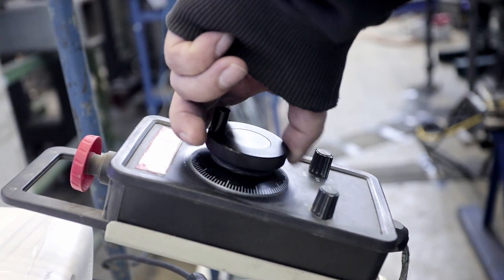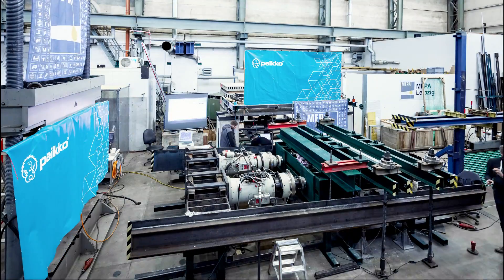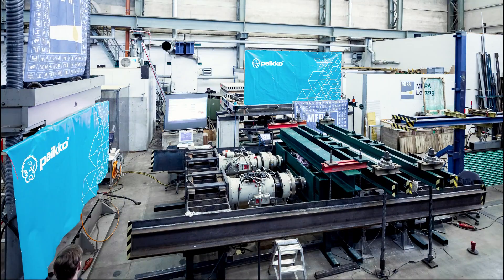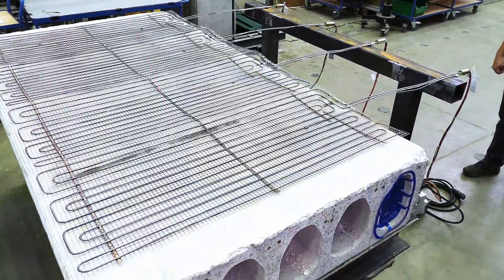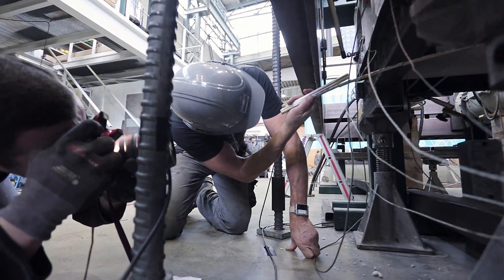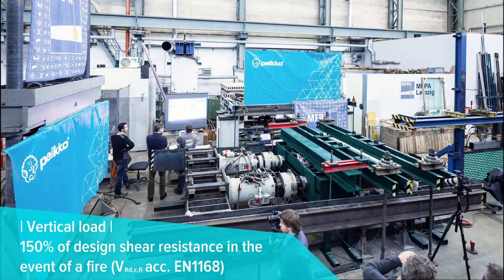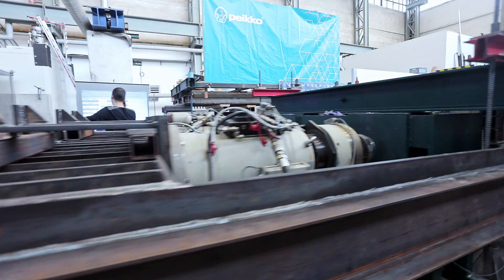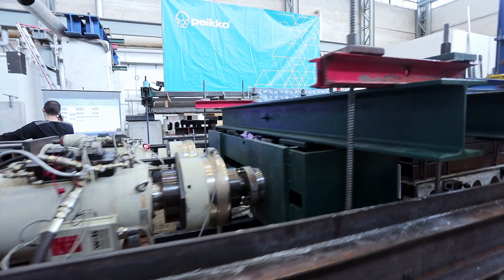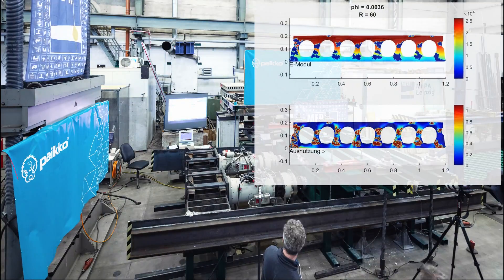A series of five initial tests with single hollow core slab units ensures an improved understanding of their behavior when supported on delta beams in the event of a fire. The specimens are heated with electrical heating mats to simulate a 90-minute fire exposure. A vertical shear force of up to 150% of the slab's designed shear resistance in the event of a fire is applied. The horizontal servo-hydraulic load cylinders subject the slab to forced distortion to simulate the support on a flexible beam.